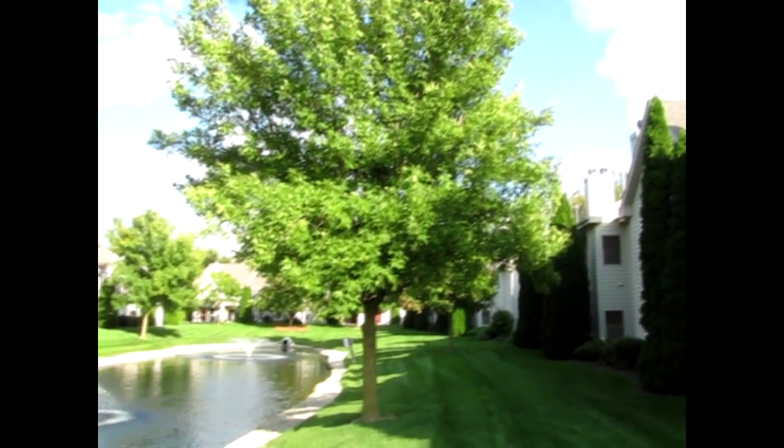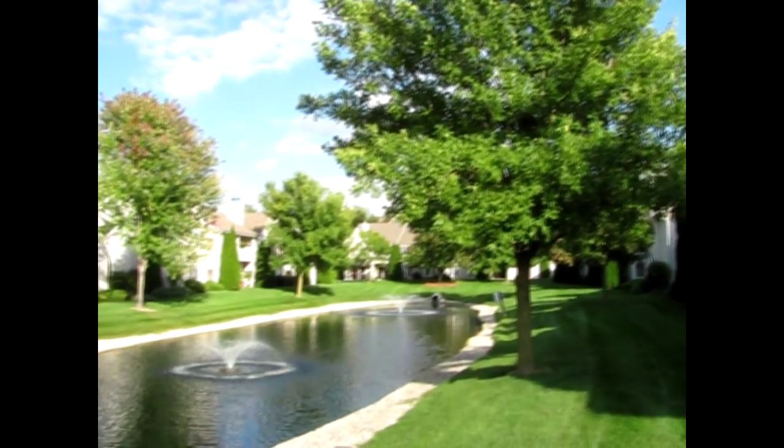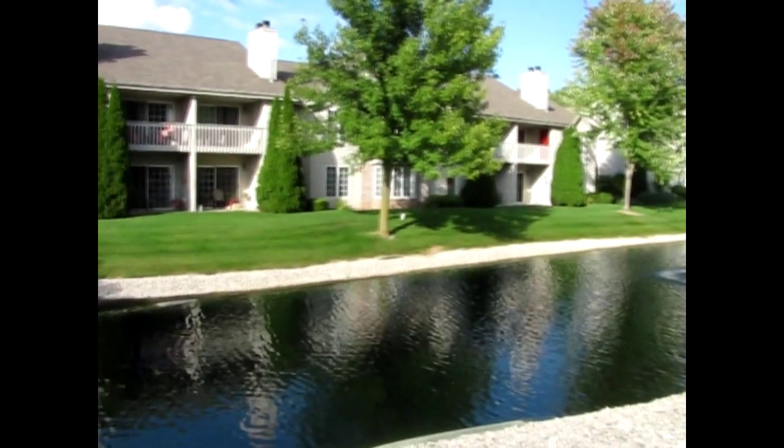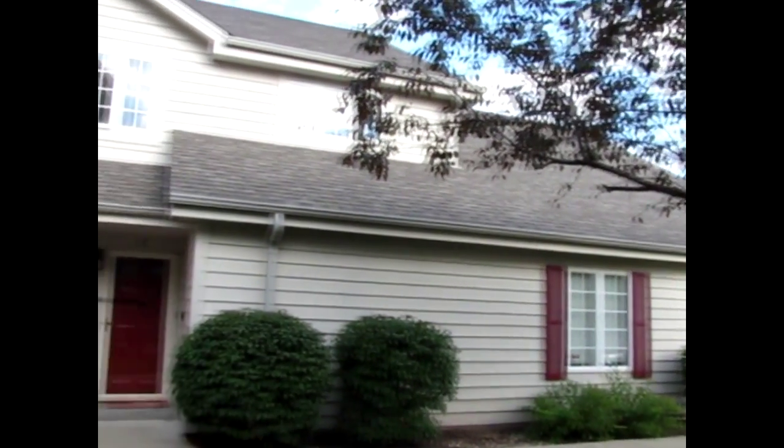It's an upper unit. You have a really nice-sized balcony, and this is your backyard. You don't see this every day in a condo association — very cool. So let's go inside and take a look around.